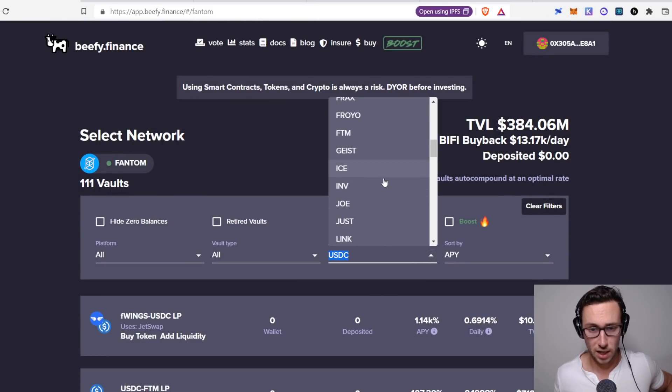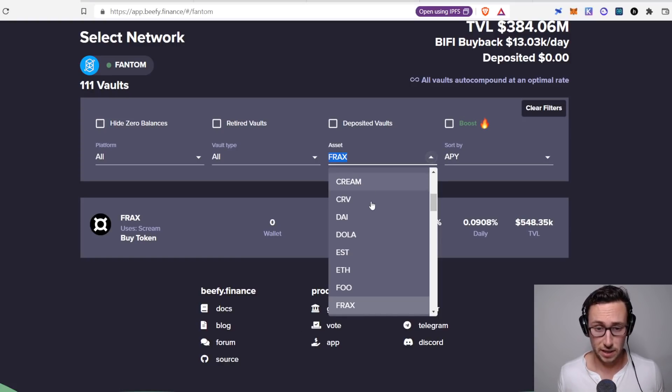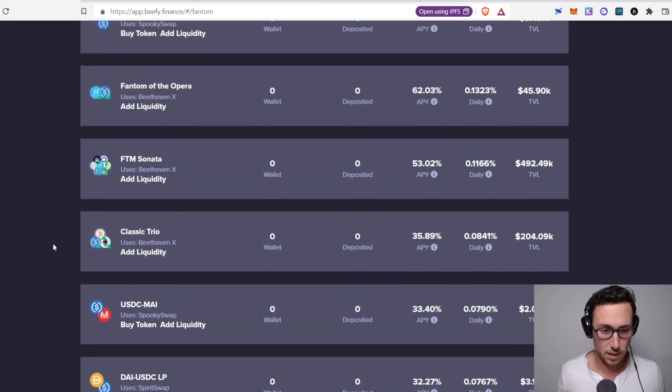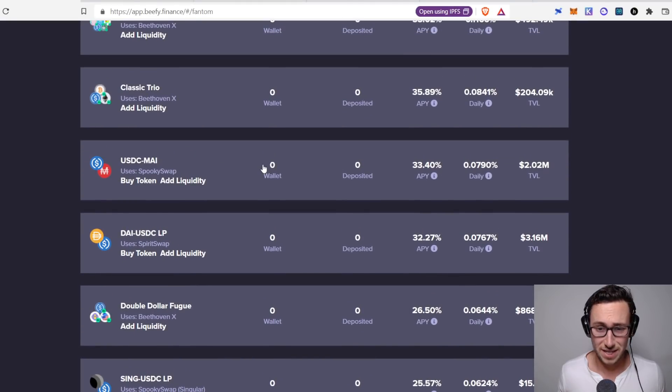Let's also look up Frax — Frax is another great stablecoin. Frax is actually 39% APY on Scream. Unfortunately, Scream does not allow people in the United States to use their platform — they block IP addresses. So I wouldn't be able to use that one. For this first part of the portfolio, I'm going to go with the USDC/MAI pool at 33% APY. That is solid — can't ask for better than that.